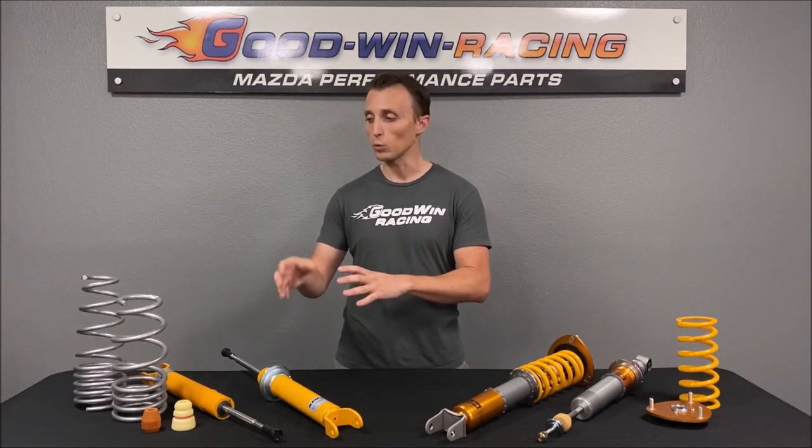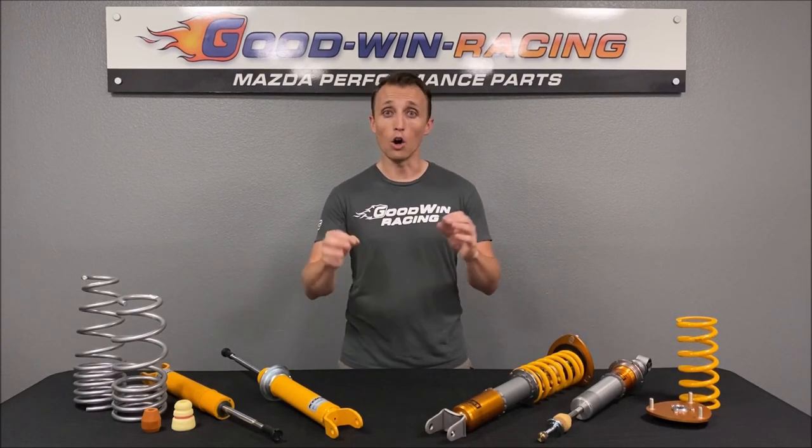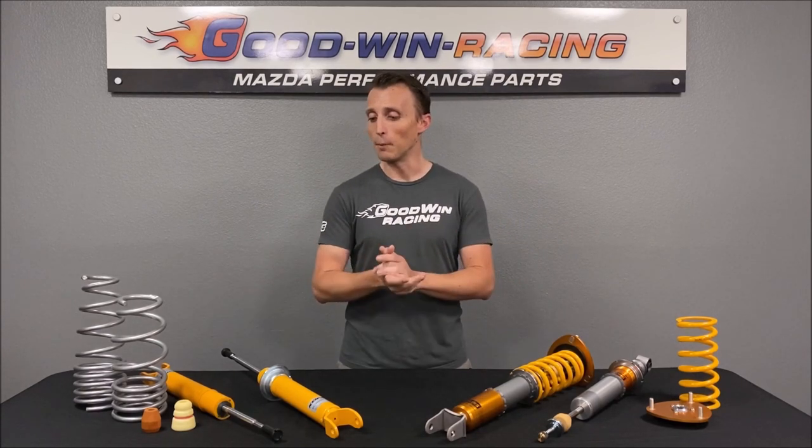Between different generations of Miata there are various features of different coilovers and what certain parts can give you, and which lowering springs are available for that year — this video isn't about trying to cover all those different details across the generations. That's why we have a contact us page on our website with our phone and email. Give us a ring or shoot us an email and we'll be more than happy to go over your specific car, how you're using it, and help you find the right tool for the job so you can have the most fun with your car possible. Look forward to talking to you soon and have a great day.